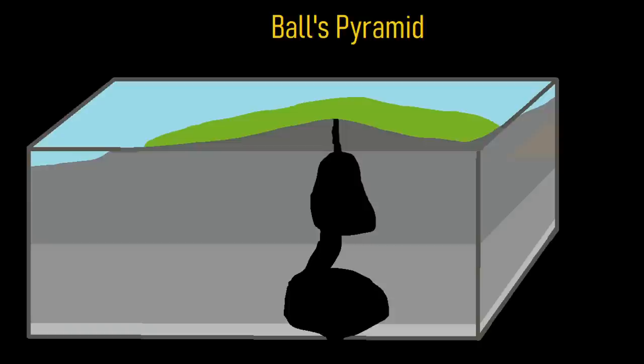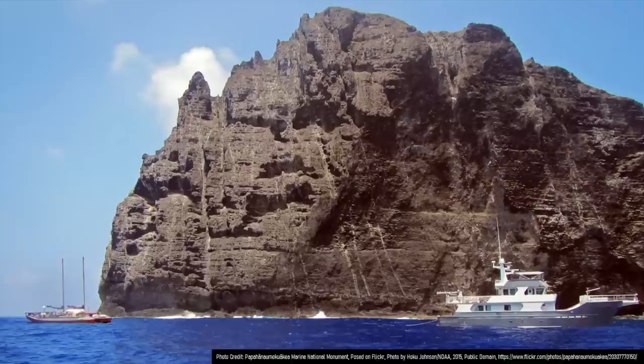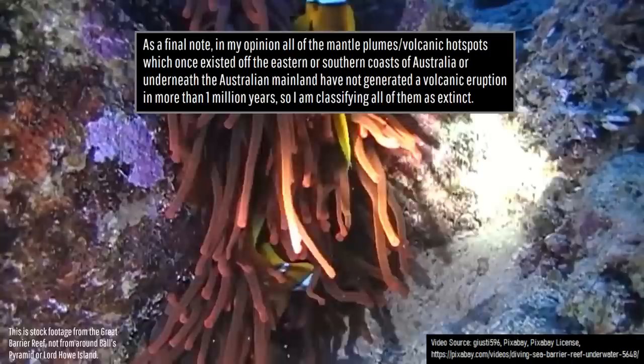Eruptions eventually ceased altogether as the hotspot shifted further southward. Over the next 6 million years, the outer edges of the island eroded away, and the entire mass slightly subsided into the ocean. The island continued to shrink until only the hardest volcanic rock remained — that within the volcanic neck. This is now what we see at Ball's Pyramid, as much like Naihoa, it is a highly eroded remnant of a now almost completely submerged extinct volcano.